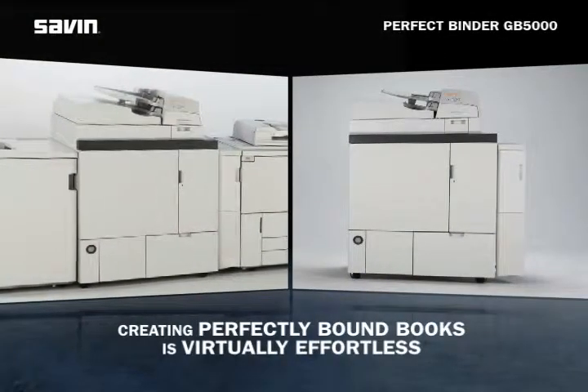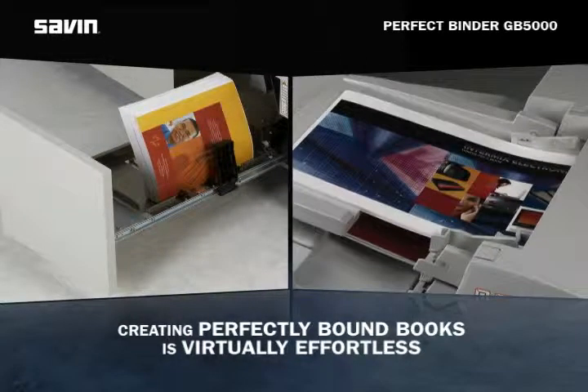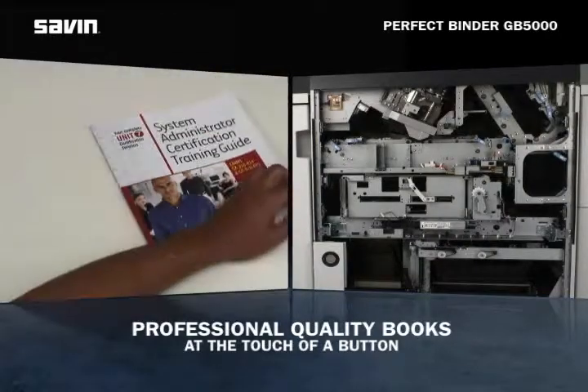Creating perfectly bound books is virtually effortless with the new PerfectBinder GB5000. This flexible system produces professional quality perfect bound books at the touch of a button.